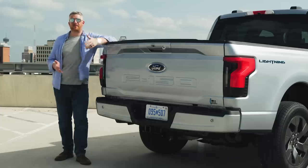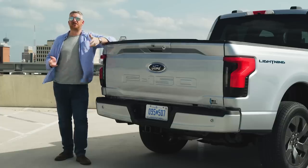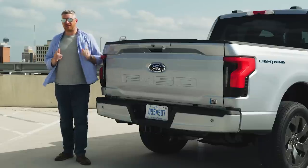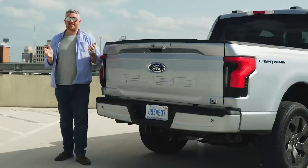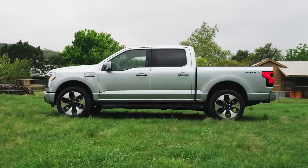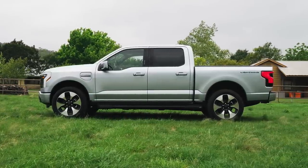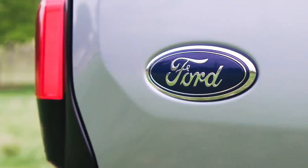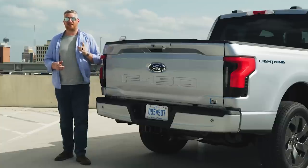Anytime an automaker comes out with a new EV, it's easy to get wrapped around the axle on things like charging speed and range, and those things are important. I'm not going to say the Ford is the best in any one measure, because it's just not. But what it is is familiar. This has been the best-selling vehicle in the United States for over 40 years, and the Lightning is going to work because it is familiar — because it's something people can get into and they're immediately at home. The electric powertrain is new, but the rest of it isn't, and that is its strongest asset.